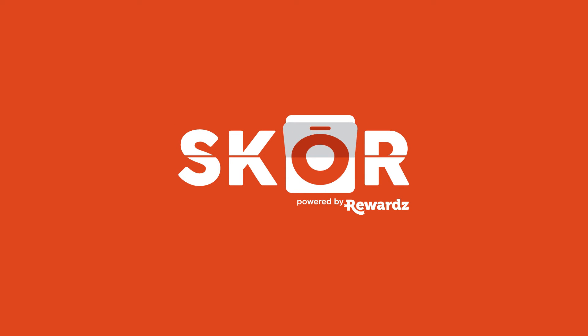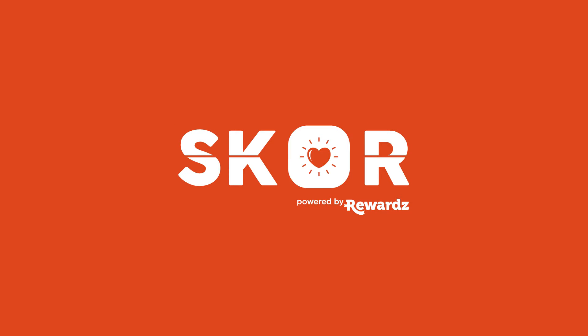Welcome to SCORE, a company engagement platform that's designed to create a happier, healthier workplace.